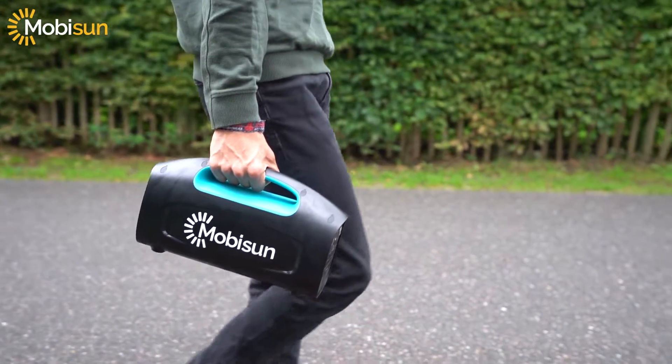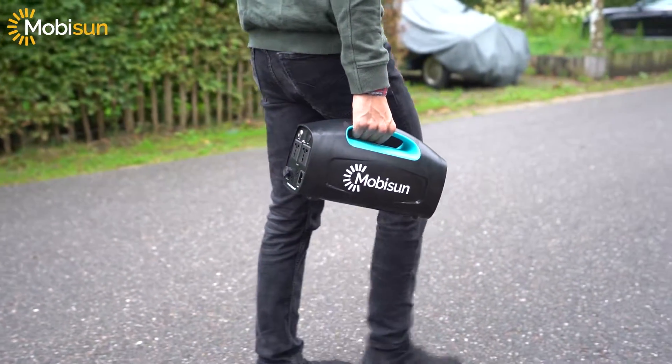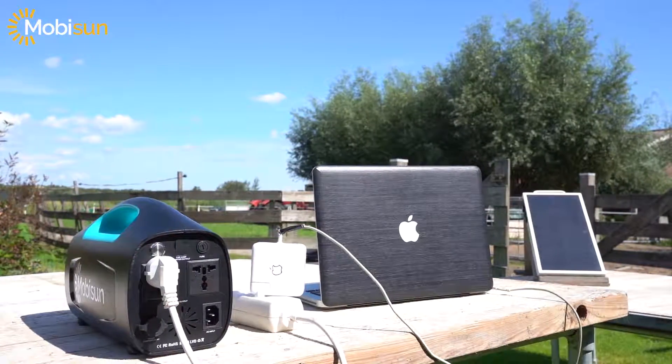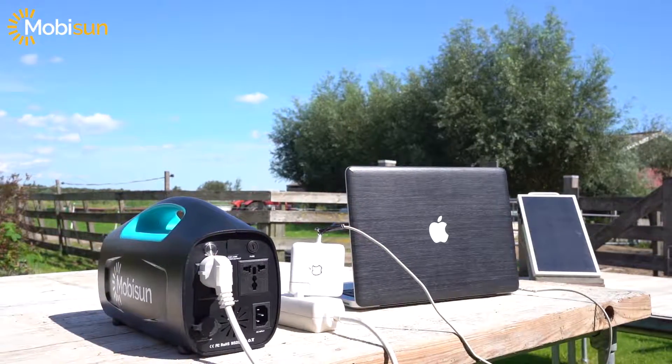The weight is 5 kilograms and it's perfect for camping and outdoor activities. It has a continuous output of 500 watts. You might ask yourself what you can power with 500 watts — well, you can fully charge your smartphone about 80 times and fully charge your laptop about 12 times with this portable solar generator.